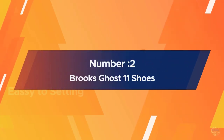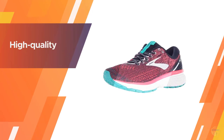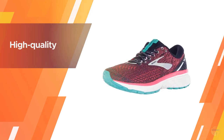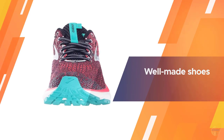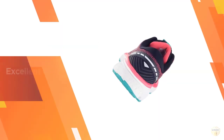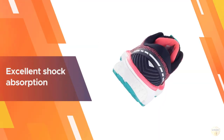Number two: Brooks Ghost 11 shoes. Known for its high-quality, well-made shoes, Brooks offers walkers a solid option with their Ghost running shoe. With its excellent shock absorption and comfortable fit, it's ideal for fitness walkers or anyone who needs a durable shoe for all-day wear. The midsole segmented crash pad offers cushioning and stability.